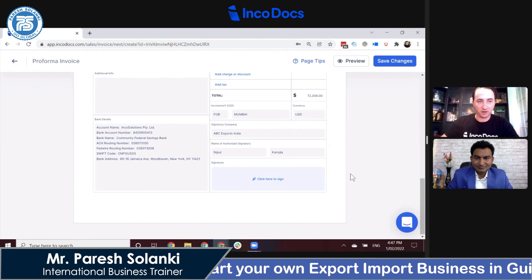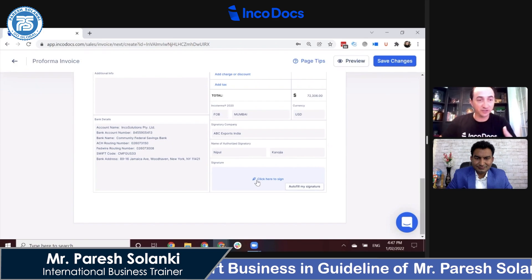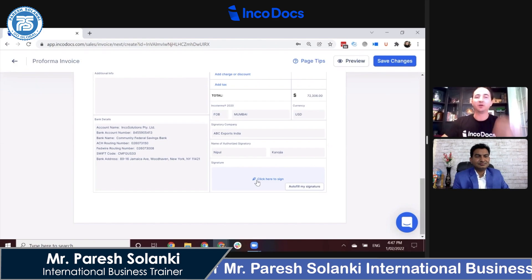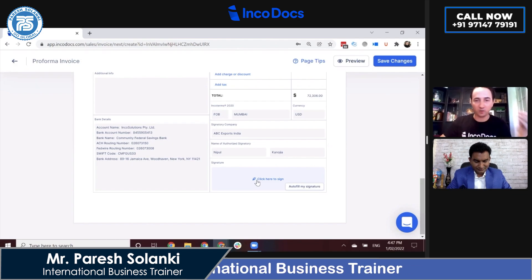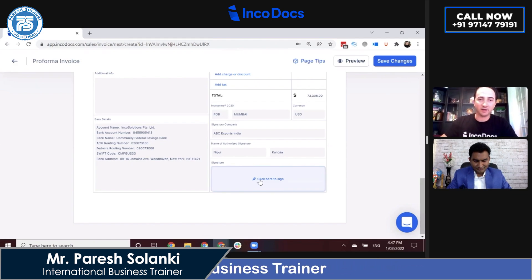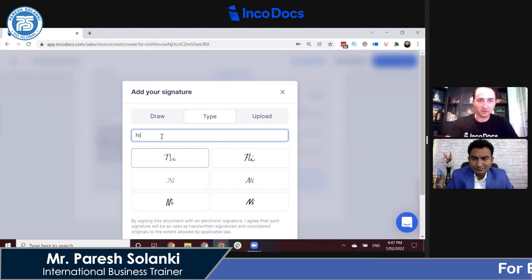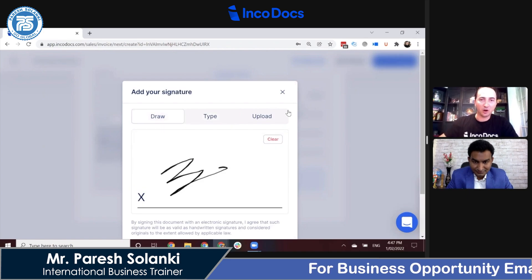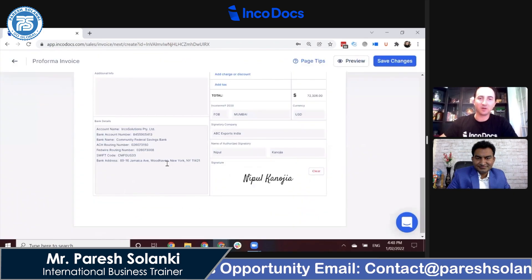At the bottom of the document we have digital signatures and digital stamps, which allows users to work remotely — from home, from the warehouse, or while traveling. I can type my signature, draw a signature, or upload a signature file. Once the signature is set up the first time, I just click to insert it into the document and click save.